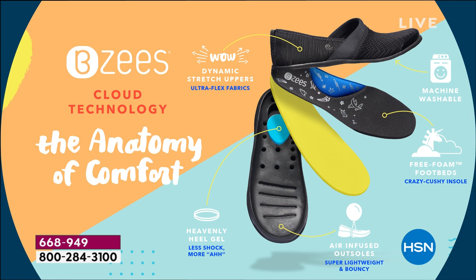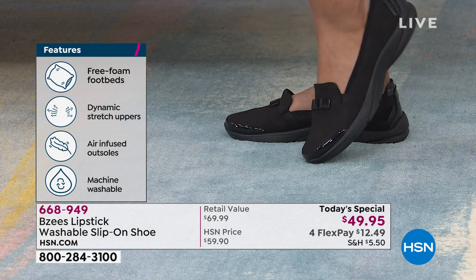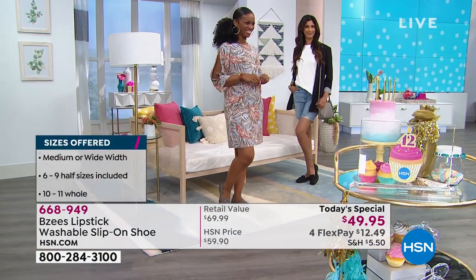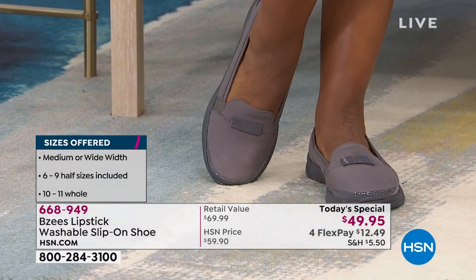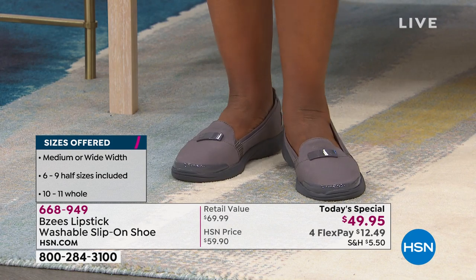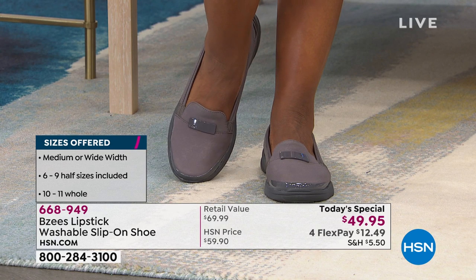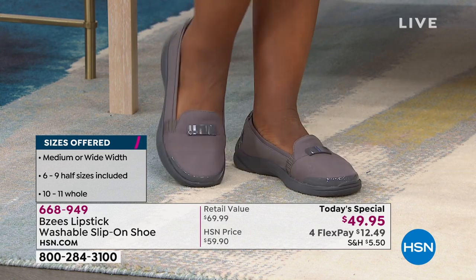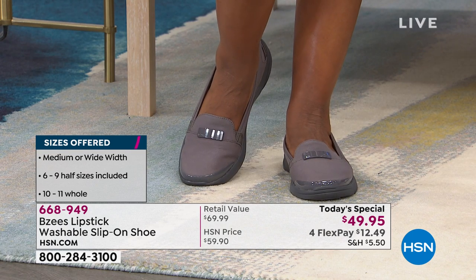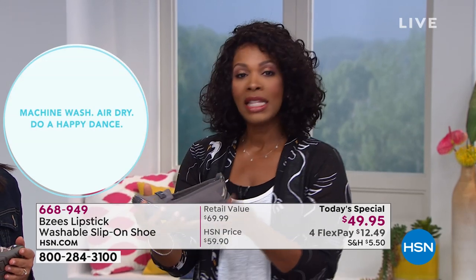They're always going to look good and smell good. You've got the free foam footbed, the dynamic stretch uppers, the air-infused outsoles, and it's machine washable — all for less than $50. Normally when you get a shoe made with all these extras so it actually feels good, it comes with an extra price tag. But not today's special. Also, the color called plum right there on Ingrid — it's not a purple shoe, it's gray. So when you get them home, don't expect purple — it's a neutral gray that works with everything.